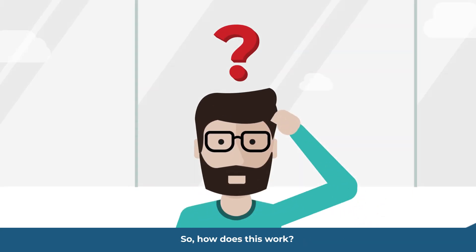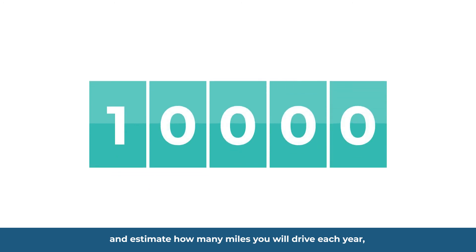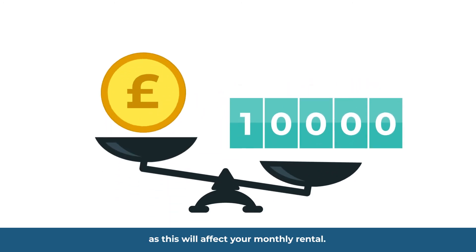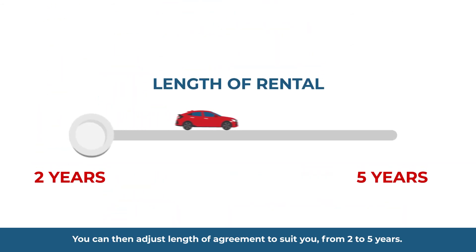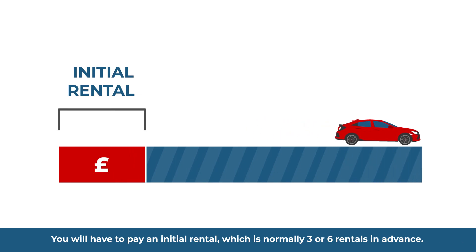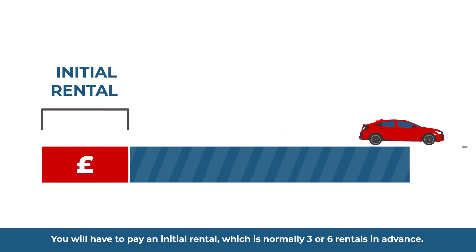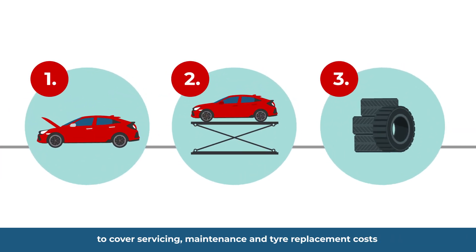So how does this work? Choose the car you want and estimate how many miles you will drive each year, as this will affect your monthly rental. You can then adjust the length of agreement to suit you, from two to five years. You will then have to pay an initial rental, which is normally three or six rentals in advance. You can also choose to pay for an additional monthly maintenance package to cover servicing, maintenance and tyre replacement costs.